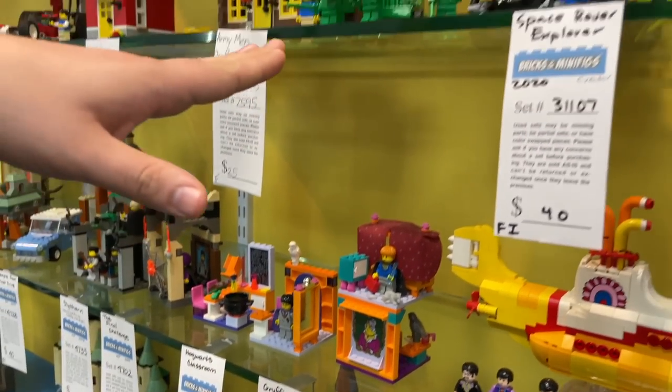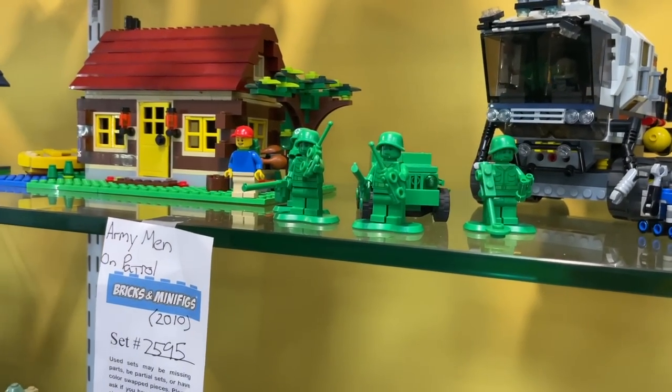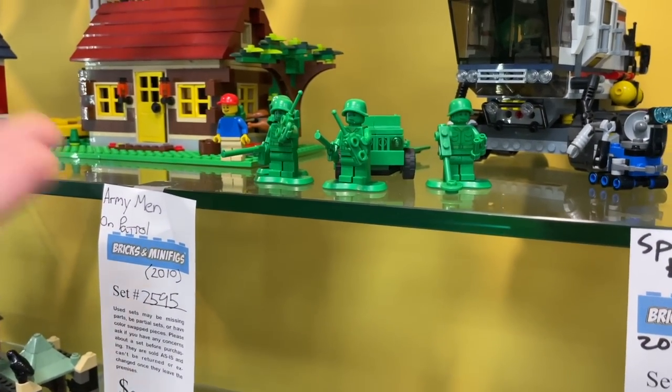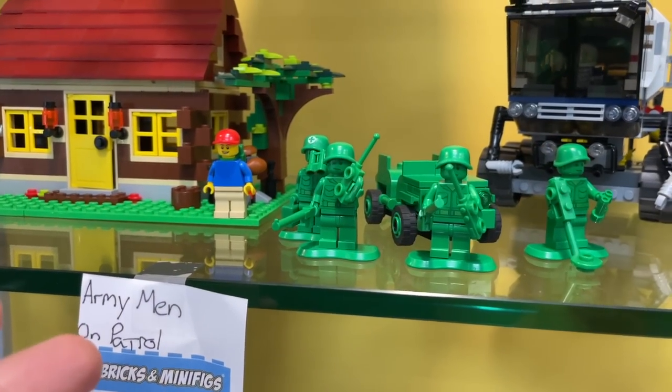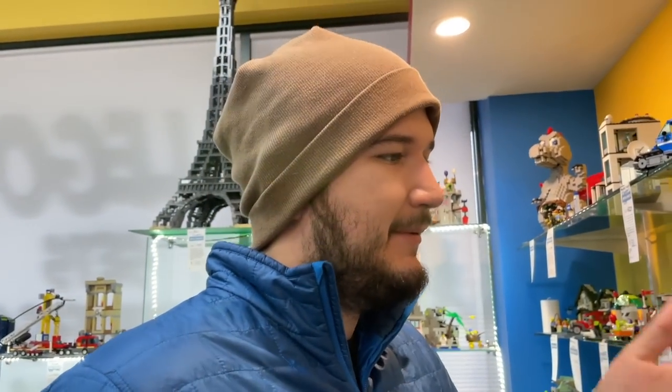One of my favorite sets here — honestly still an underrated set that I don't think would ever be made again — is the Army Men on Patrol from Toy Story. I love this set. I had like four or five of these as a kid because I was really into making Vietnam-era and World War II mocs. It was perfect for it.